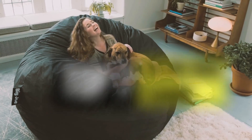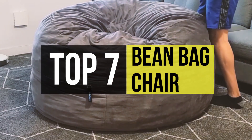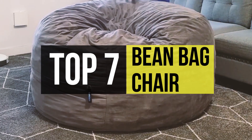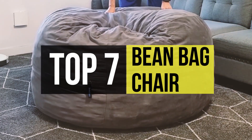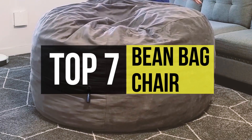Bean bags are known for their underrated comfort and are most likely preferred by people of every age group. No matter your age, comfort remains your priority. Therefore, it finds its place in singles', couples', or teenagers' bedrooms.